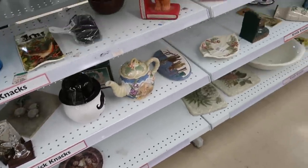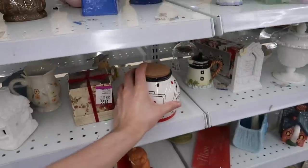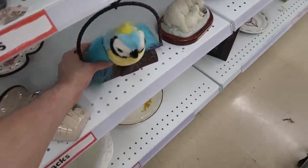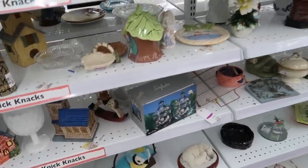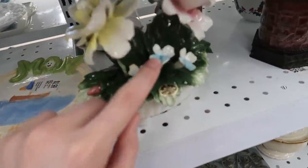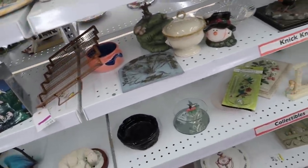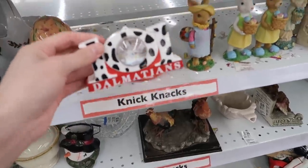They're busy restocking right now so we have to kind of work around that. There are a lot of things with chips so we do have to be aware of that - that's a very common thing here at Savers. I used to have a parrot like this that talks back; mine was larger but I liked it. Oh look at this - that is Caprimante Italian, but look at all the chips on that one - there's a big chip there. That's very common with that Caprimante stuff so I usually don't get much of it.